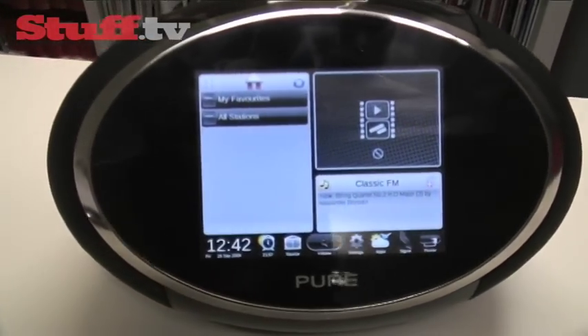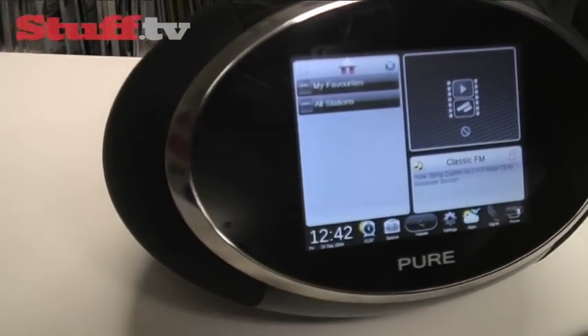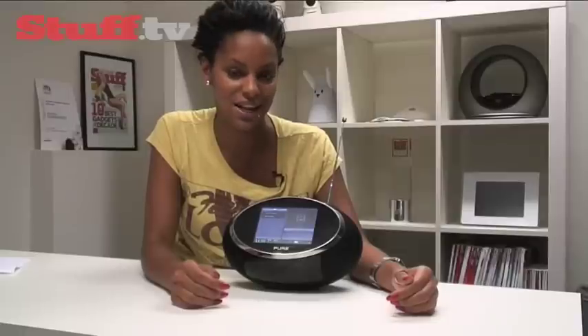Radios aren't what they used to be and they're not very exciting, so the Sensia could be the device to inject some much needed excitement into the DAB world.